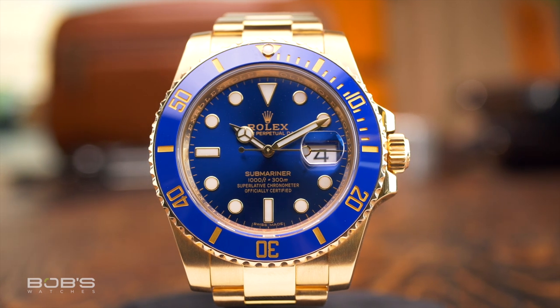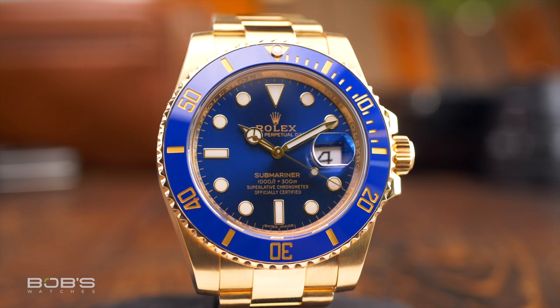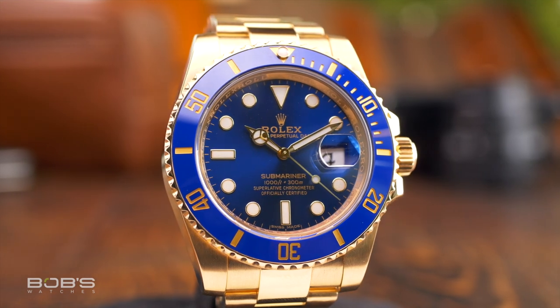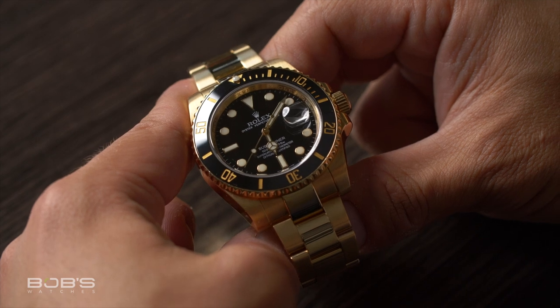Another mega-famous Rolex sports watch available in full yellow gold is the Submariner. Unlike the GMT Master, which was offered in solid gold from the very beginning, the first gold Submariner did not come around until the end of the 1960s. However, unlike the GMT Master, you can still get a yellow gold Sub, and Rolex even offers the choice of either black or blue when it comes to dials and bezels.